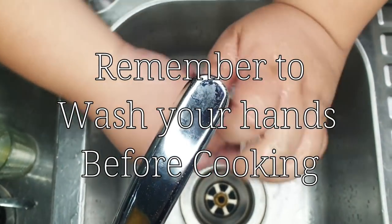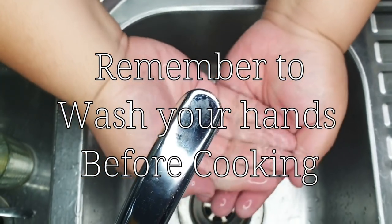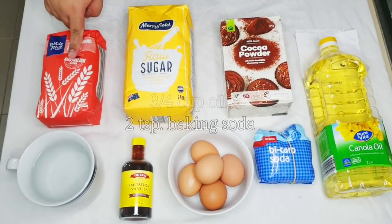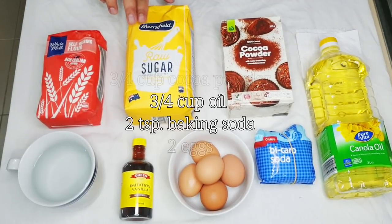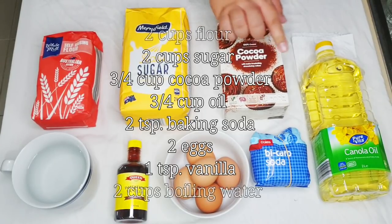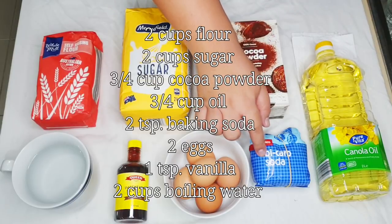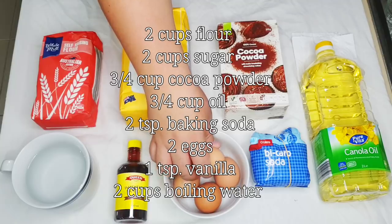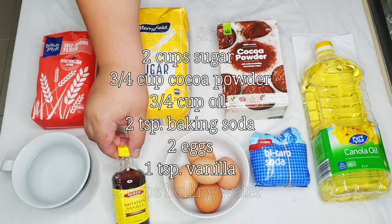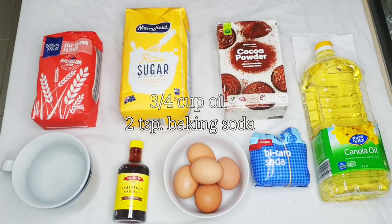These are all the ingredients you need to make a chocolate cake: two cups of self-raising flour, two cups of raw sugar, three-quarters cup of cocoa powder, three-quarters cup of oil, two teaspoons of baking soda, two eggs, one teaspoon of vanilla, and two cups of boiling water.